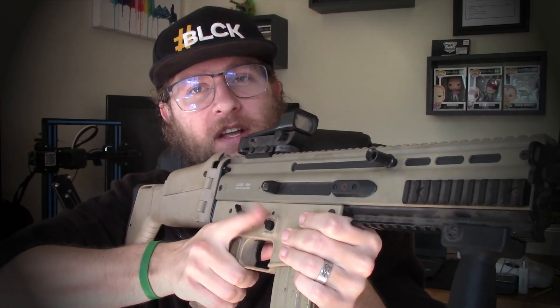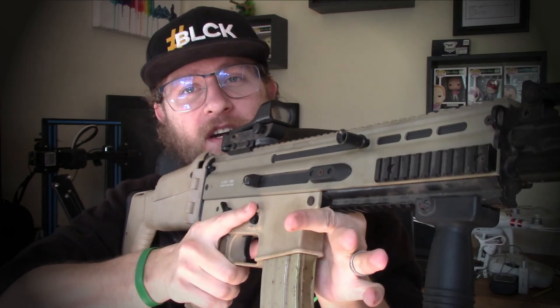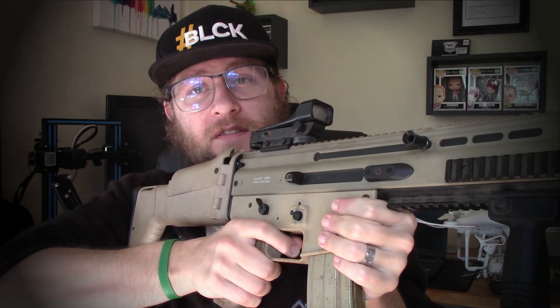A lot of the negligent discharges I have seen on YouTube and elsewhere have occurred because the person did not keep their finger off the trigger until ready to fire. What often happens is people draw the firearm and already have their finger on the trigger. As that weapon comes up, if you pull the trigger, who's to say where that bullet is going to go? Until your firearm is up, stable, and on target, keep your finger off the trigger. Only once you're ready to fire, go on the trigger. Once finished, finger off the trigger again. That is the most important firearm rule in my personal opinion.